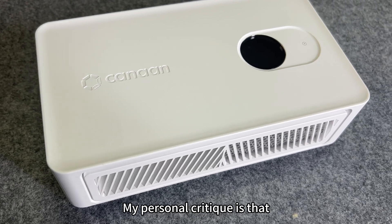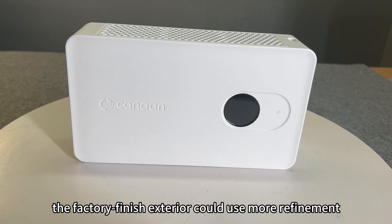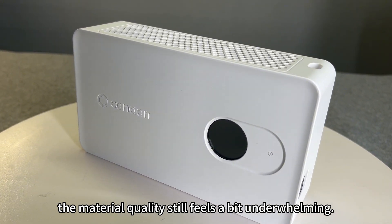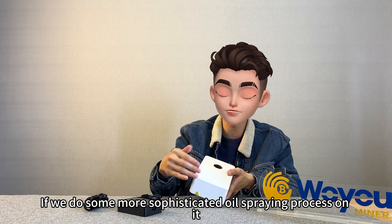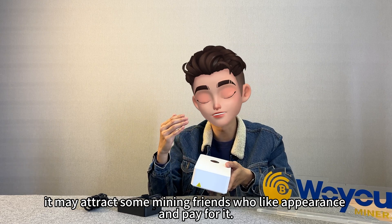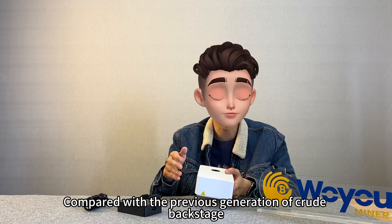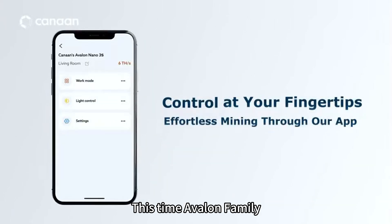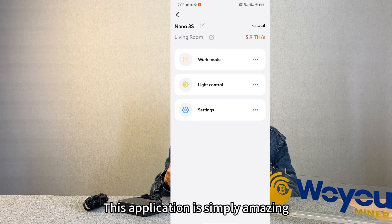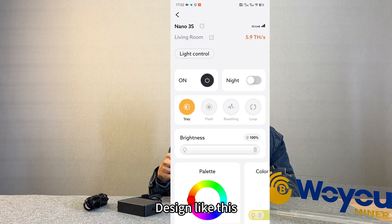This demonstrates that Avalon genuinely prioritized user experience in their product design process. My personal critique of the Nano 3S is that the factory finish exterior could use more refinement — the material quality still feels a bit underwhelming. A more sophisticated oil-spraying process might attract mining enthusiasts who care about appearance. Compared with the crude interface of the previous generation, the Avalon Family app this time is simply amazing — I haven't seen this kind of design in any other miner.